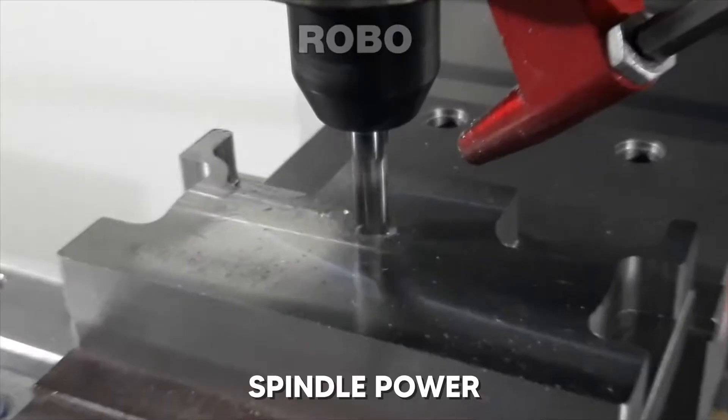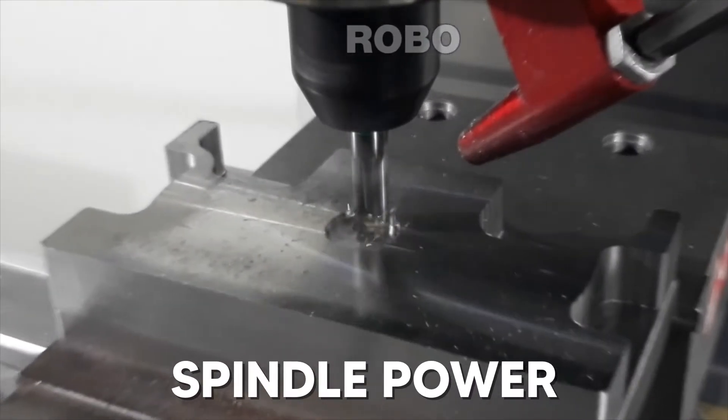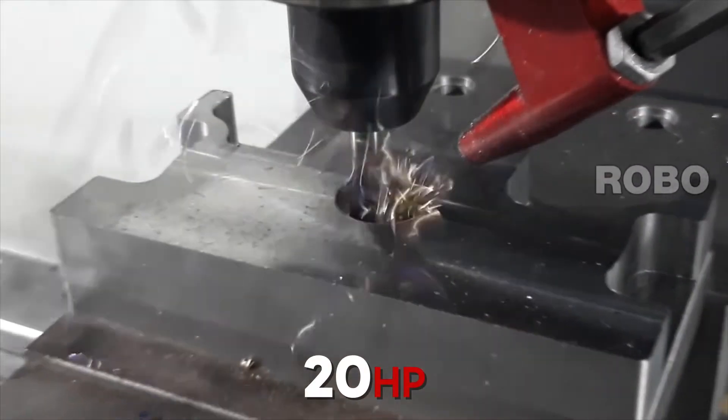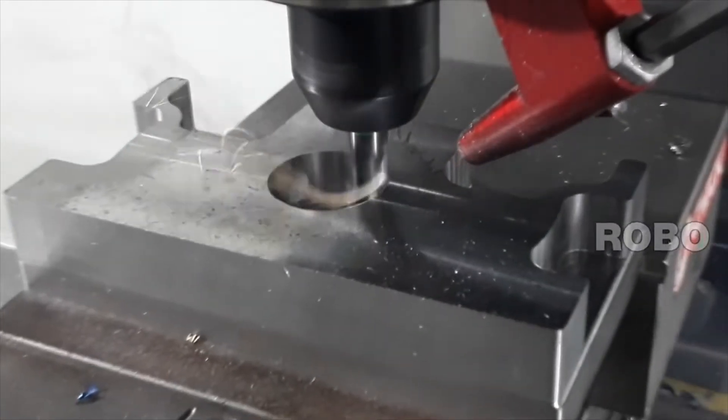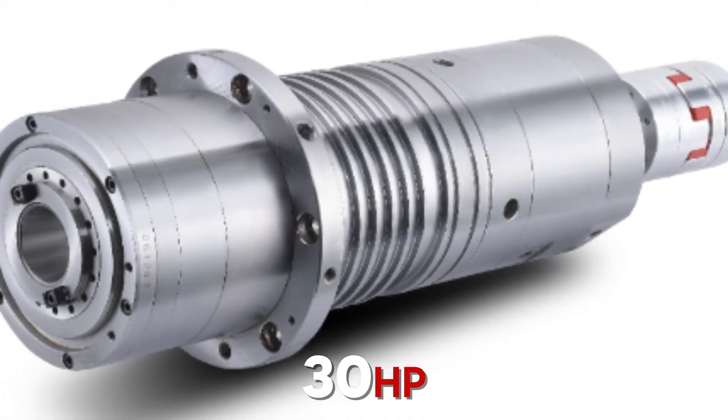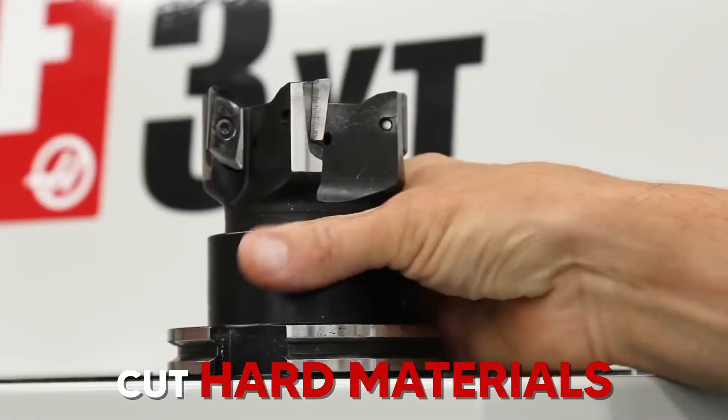The first factor is spindle power. Most BT40 machines in the industry only have about 20hp. You will want a machine that can cut a wide range of materials, including hard materials. A machine with 30hp will be able to provide you with the power you need to cut hard materials.